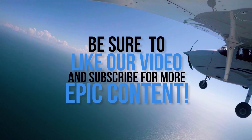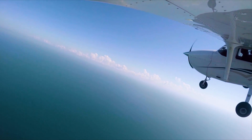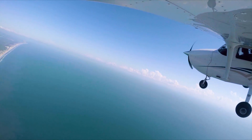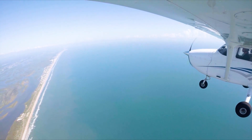Be sure to like our video and subscribe for more epic content. And while you're here, check out some of our more recent videos and playlists.